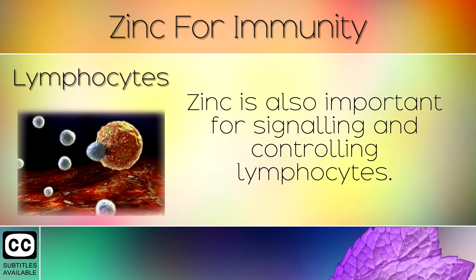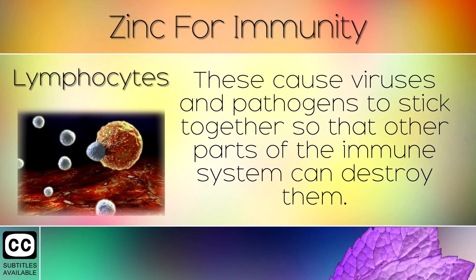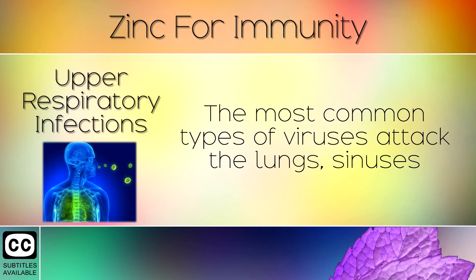6. Lymphocytes. Zinc is also important for signalling and controlling lymphocytes. Lymphocytes are a type of white blood cell which recognises viruses or antigens in the body. These cause viruses and pathogens to stick together so that other parts of the immune system can destroy them.